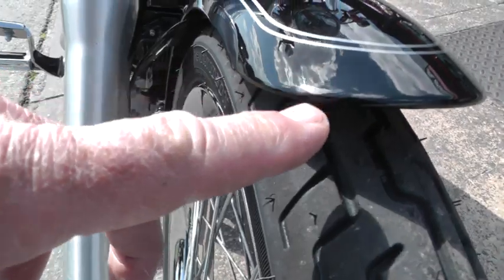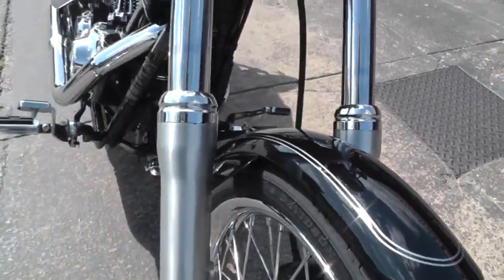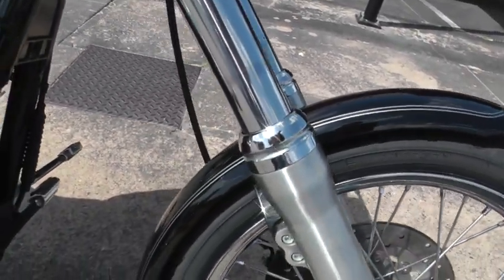Notice the little scuff right here on the front fender, but I'm not thinking I saw anything else that I need to point out to you. The paint really looks good. All the chrome looks good.